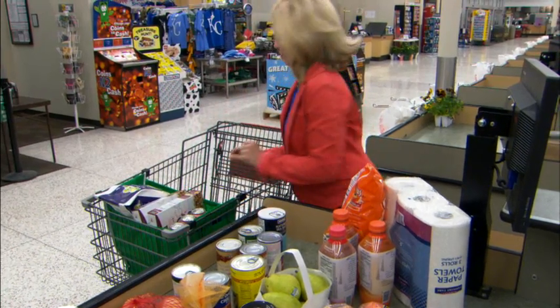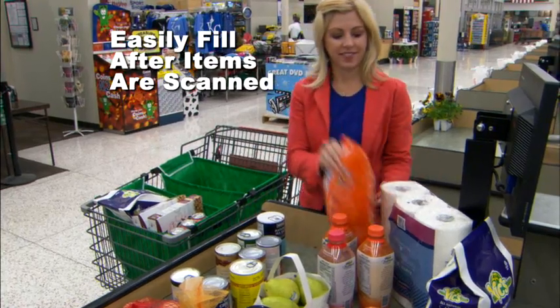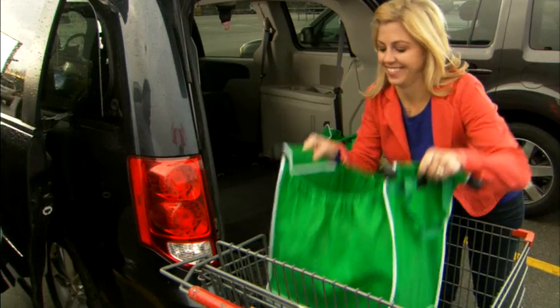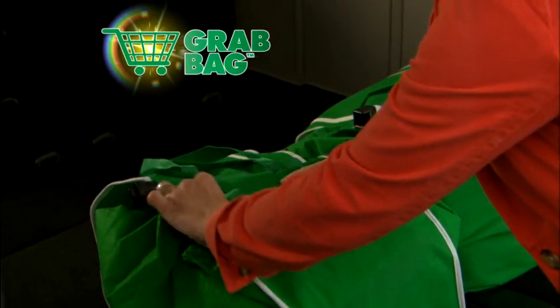But we saved the best part for last. Grab Bags even have special clips that grab onto your shopping cart and hold it open for easy loading at checkout. The difference is clear, and shopping has never been easier thanks to Grab Bags.